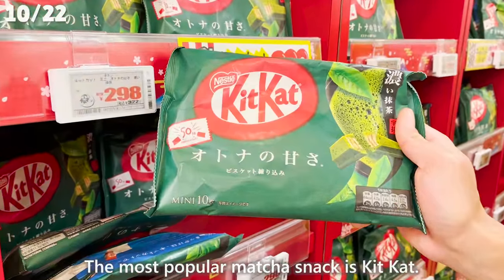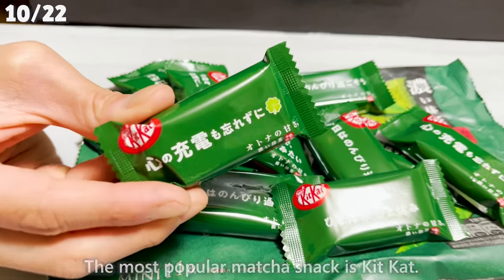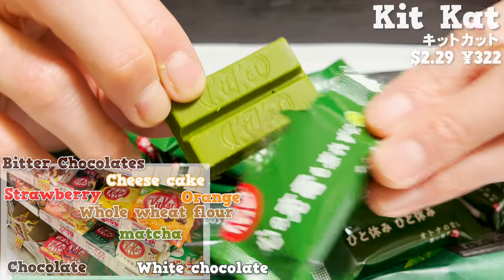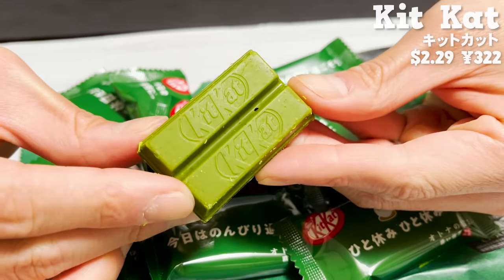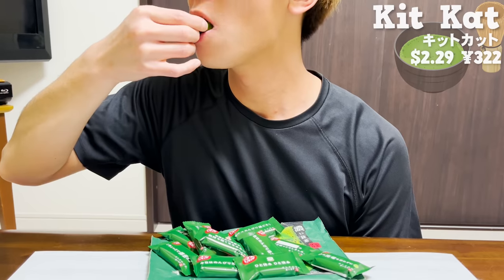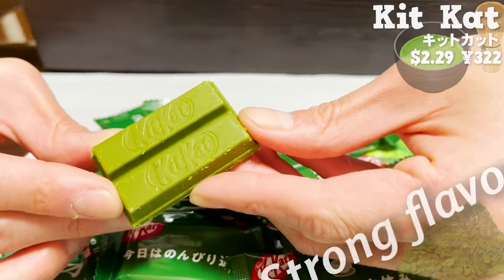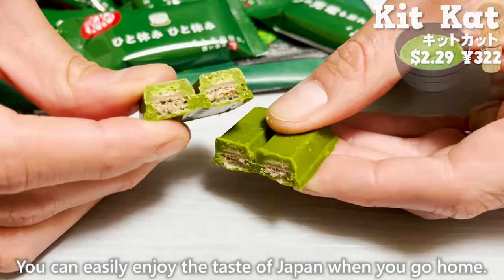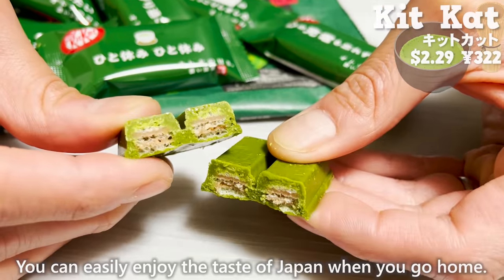The most popular matcha snack is Kit Kat. Don Quijote sells seven kinds of Kit Kat, but many tourists buy the matcha flavor. The matcha has a strong flavor and a nice bitter taste. You can easily enjoy the taste of Japan when you go home.